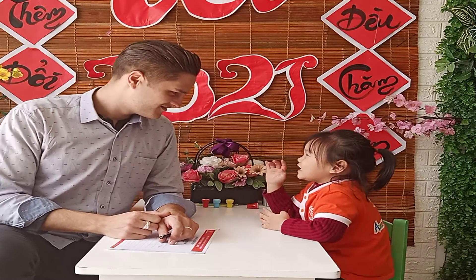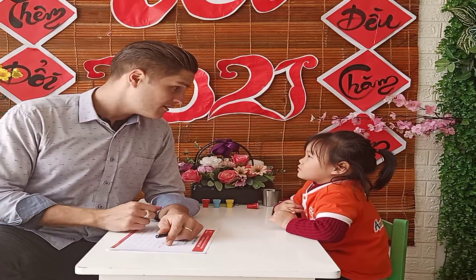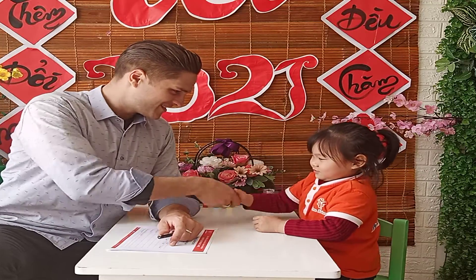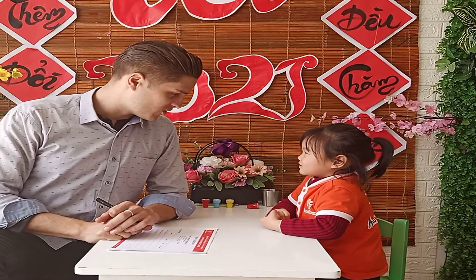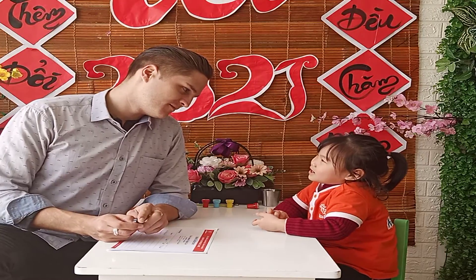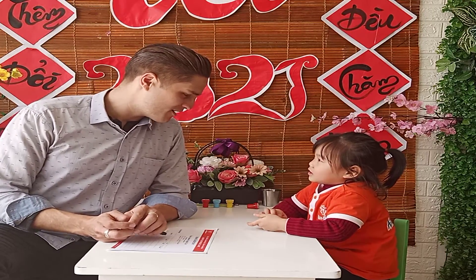Hello. What is your name? My name is Ningcheo. Nice to see you, Ningcheo. How old are you? Four years old. And what class are you from? I'm in analog kindergarten.